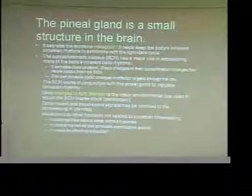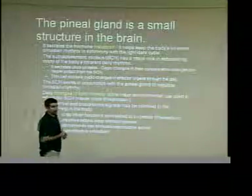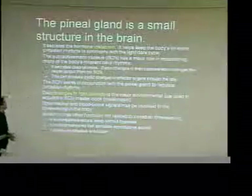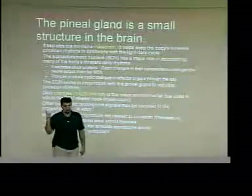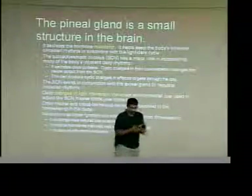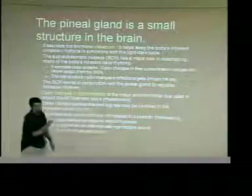The pineal gland is a very small area in the brain. You've probably heard of melatonin — it can induce sleep, sort of like a sleep medication but hormonal in nature. The pineal gland secretes melatonin, which helps keep your body's circadian rhythms in sync with the light-dark cycle. The pathways by which this works aren't fully understood yet, but there seems to be a link between clock proteins, hormone levels, and the light-dark cycle, and melatonin seems to tie those two things together.